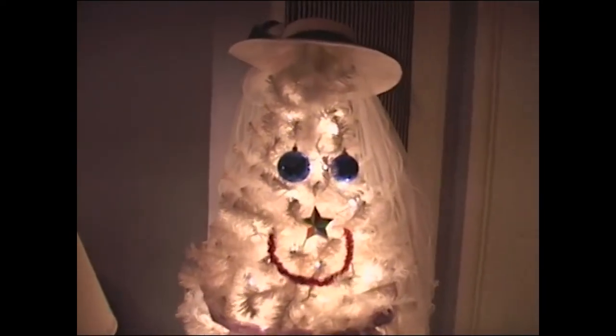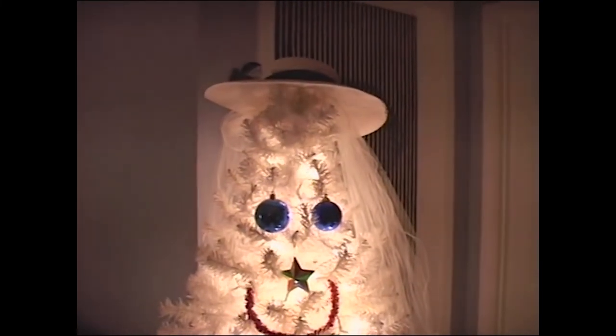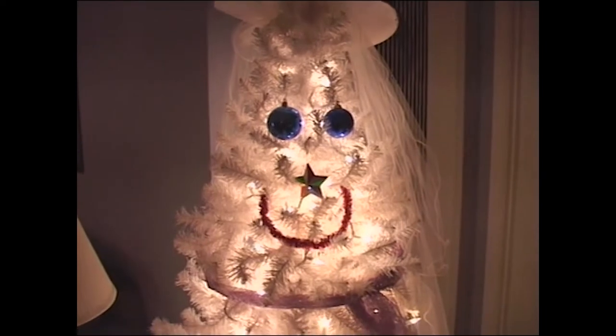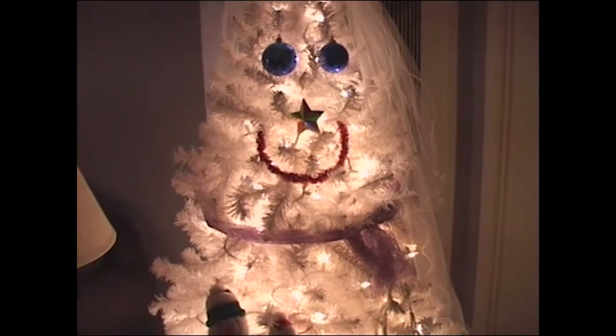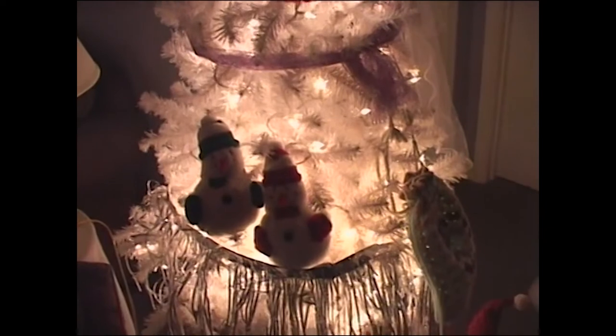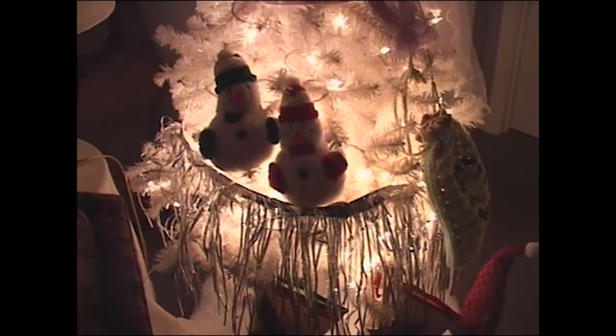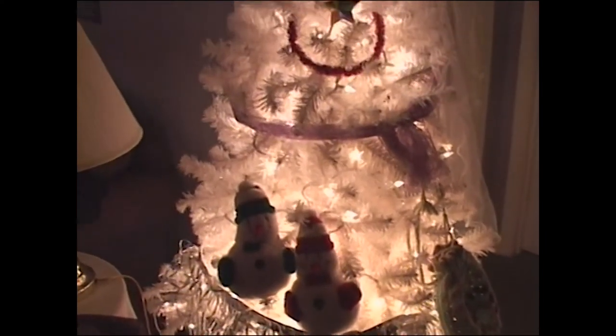This is a snow lady tree. I needed a third tree in here last year and had HGTV on — they were doing this idea. I thought, let's see if I can pull it off. It took 20 minutes to do: run through your house, grab a bunch of stuff, throw it on a tree, and it looks like a lady. She works, the kids love her, and then you have it.